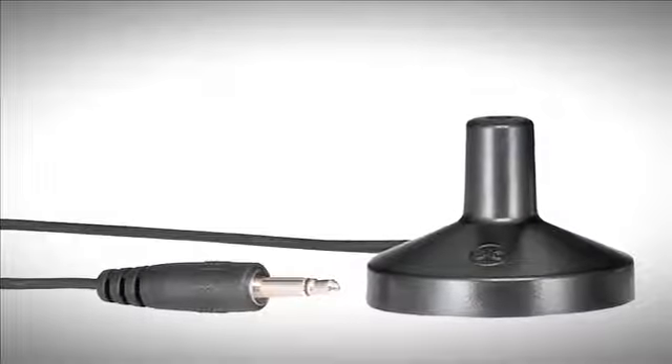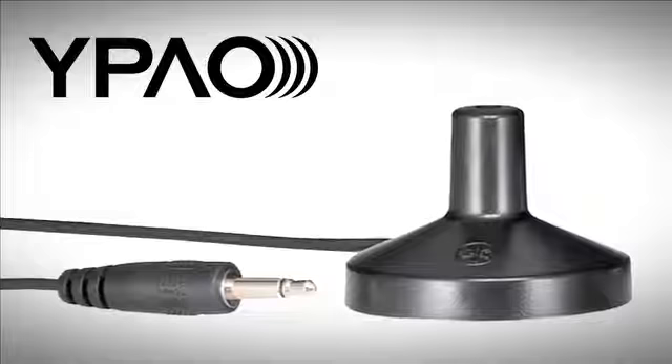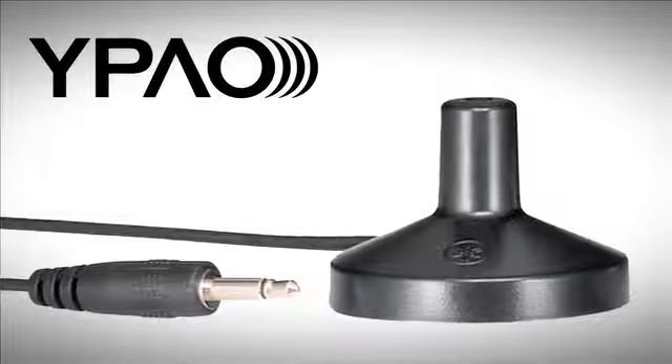Yamaha's proprietary Parametric Acoustic Optimizer, or YPAO calibration technology, automatically measures and calibrates your audio system in only a couple of minutes.